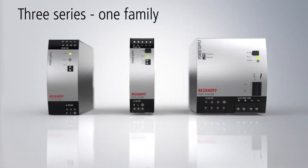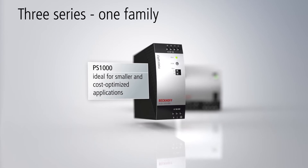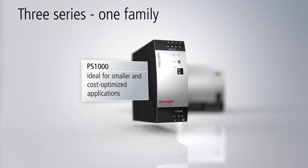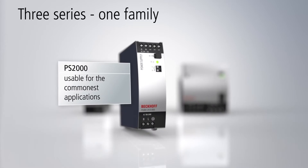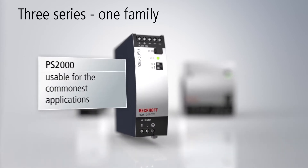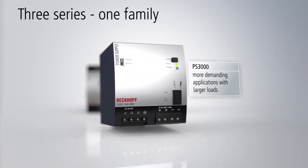Beckhoff's comprehensive power supply portfolio offers single-phase and three-phase DIN rail power supply units with output currents from 2.5 to 40 amperes. Three series cover a wide range of small and cost-optimized applications, extending up to demanding 24V and 48V applications.